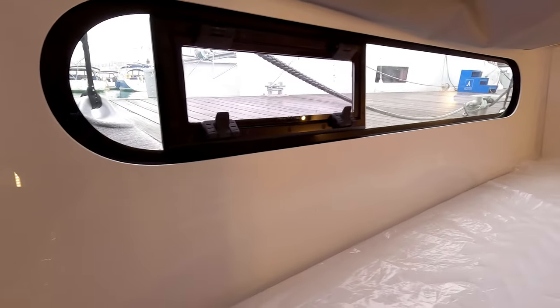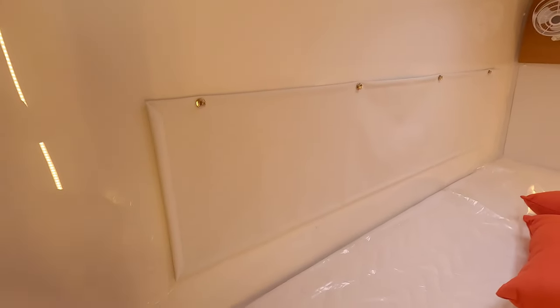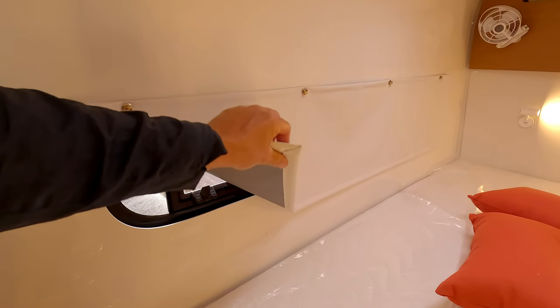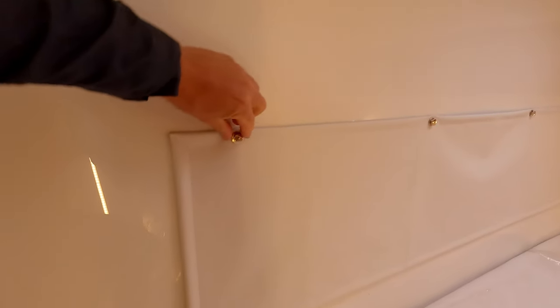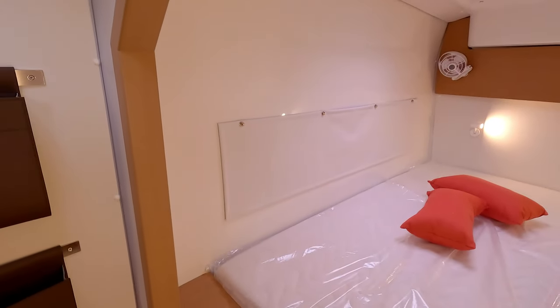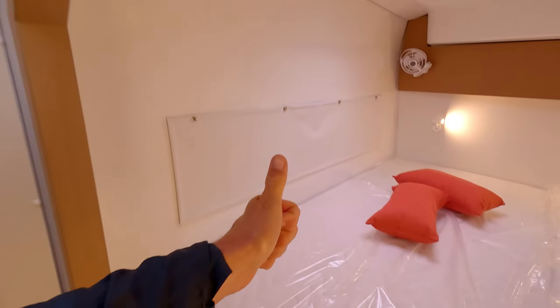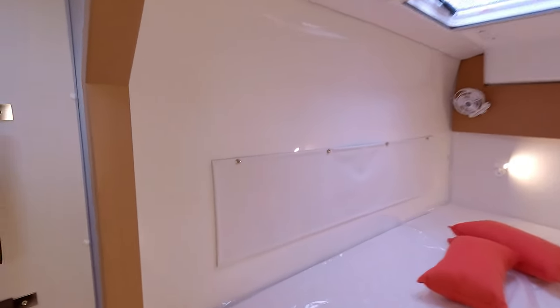We have a window and this curtain actually blocks the light and is very easy to remove. It could be cooler if you could clip it up rather than having to remove it all the way down — that could be done better. But it's a very simple solution that blocks the light, so thumbs up. All those other curtains always seem to fall off and don't work very well.